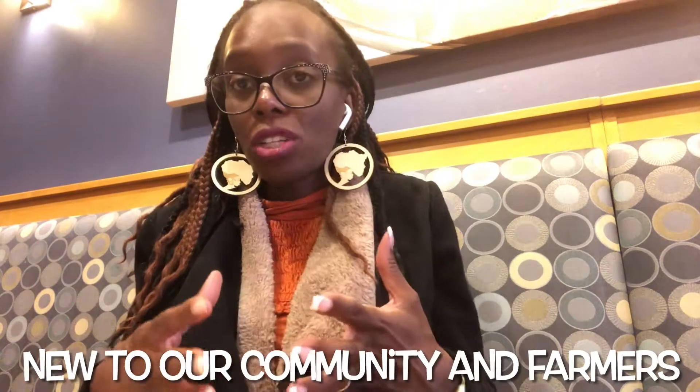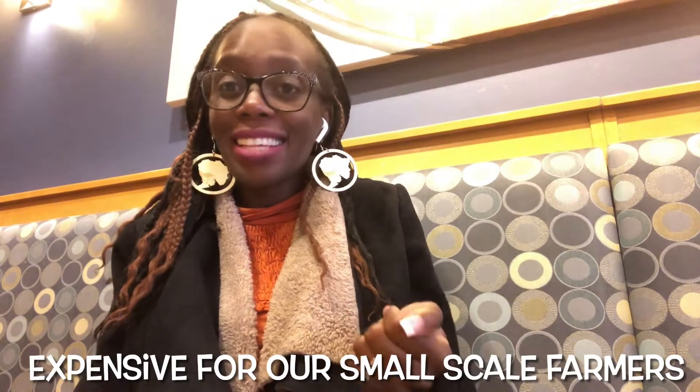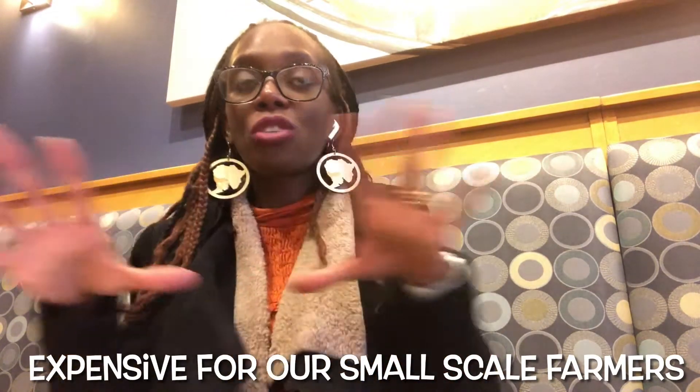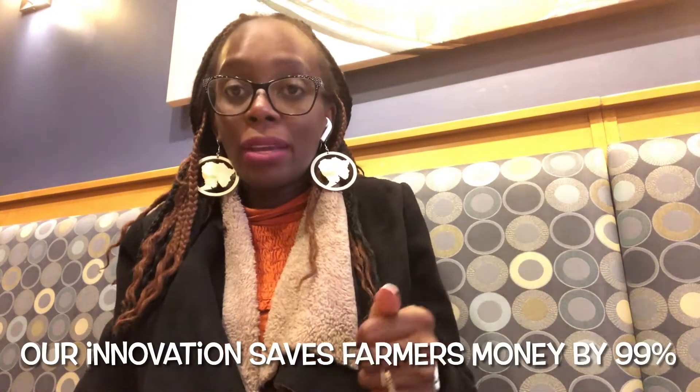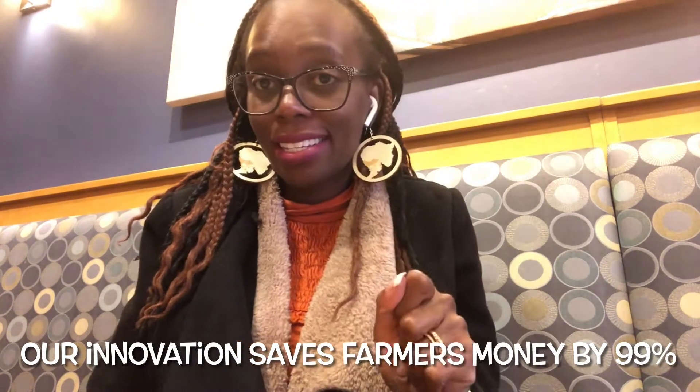Currently, for a common bean farmer to cater for one hectare of farmland, they need about 200 kg of inorganic fertilizer. Today, 50 kg of fertilizer costs about 500 kwacha. It might seem small when converted to US dollars, but to our small-scale farmers this is very expensive. To cover one hectare of land, they need to spend about 2,000 kwacha, which is very expensive for most of our farmers.